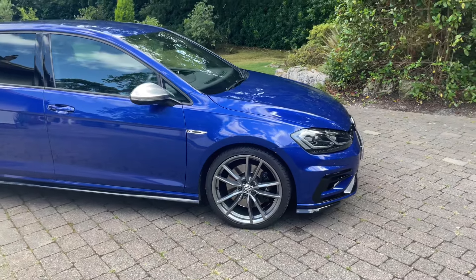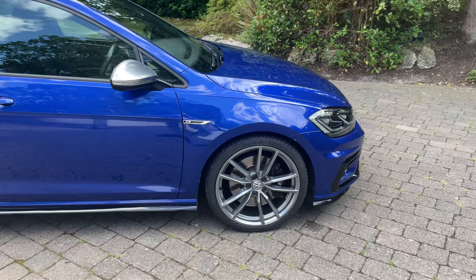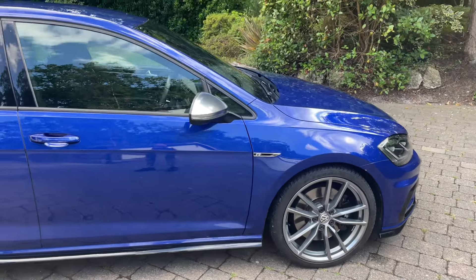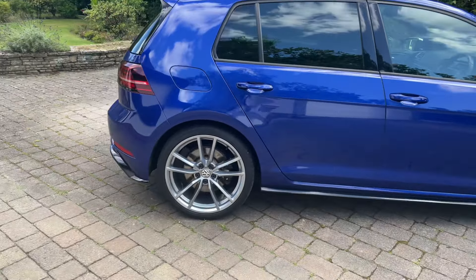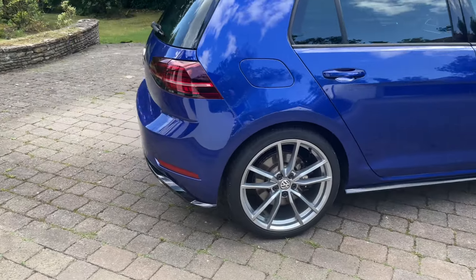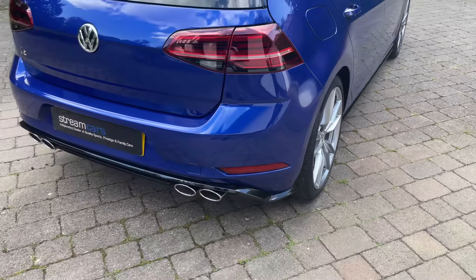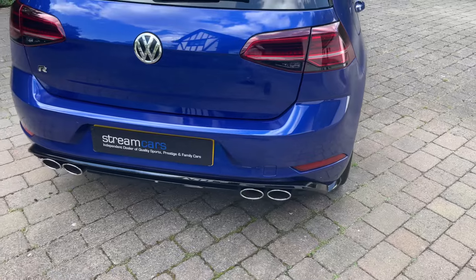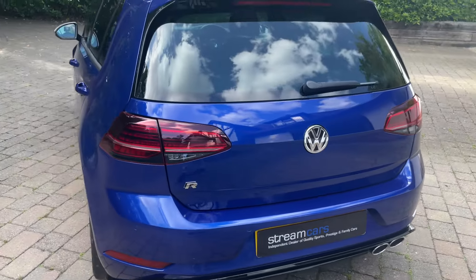It's almost the perfect color and spec — Lapis Blue with the 19-inch Pretorias. They're shod with excellent branded tires front and rear. Let's take you around the rear. We've got this black detail here with the double chrome pipes.